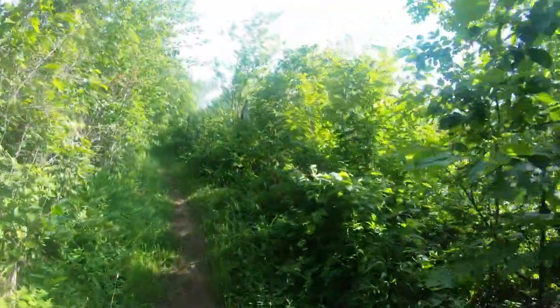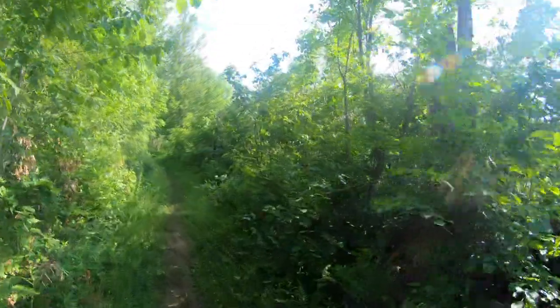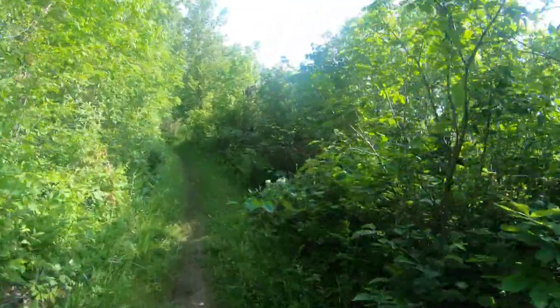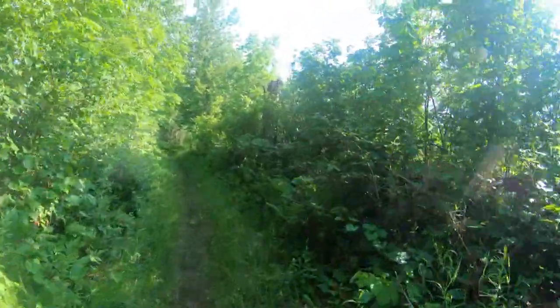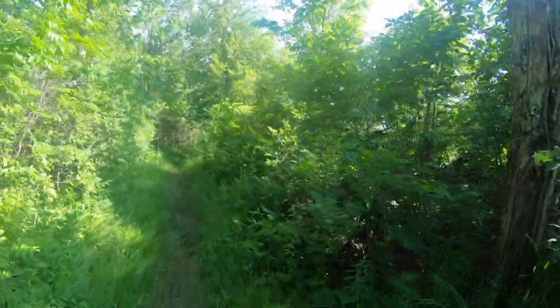As lovely a hike as this is, the flies are driving me nuts. So I've turned around and am heading back to try to find a closer parking area, because right now I am going batty.